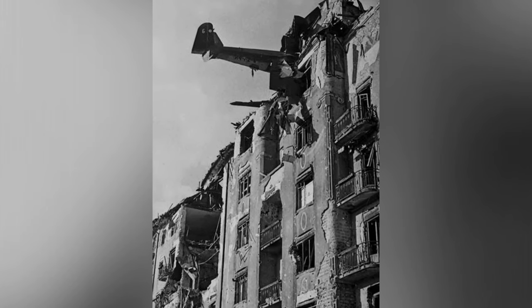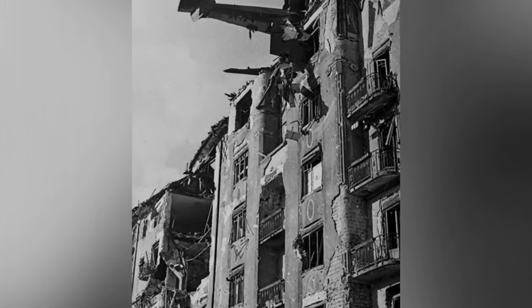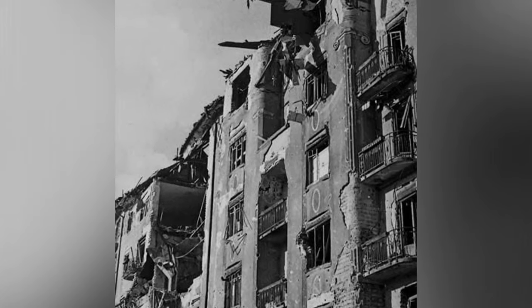A photo of a crashed DFS-230 glider carrying supplies in Budapest, Hungary on February 4, 1945. This is the third photo out of four.